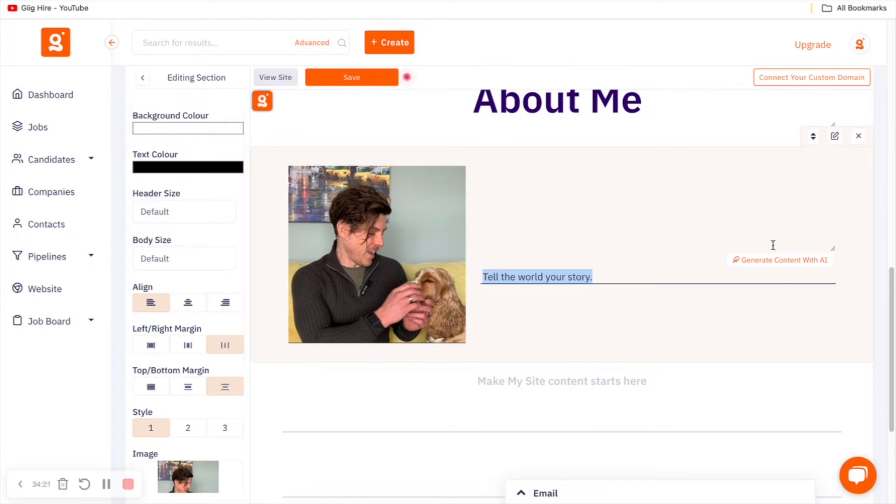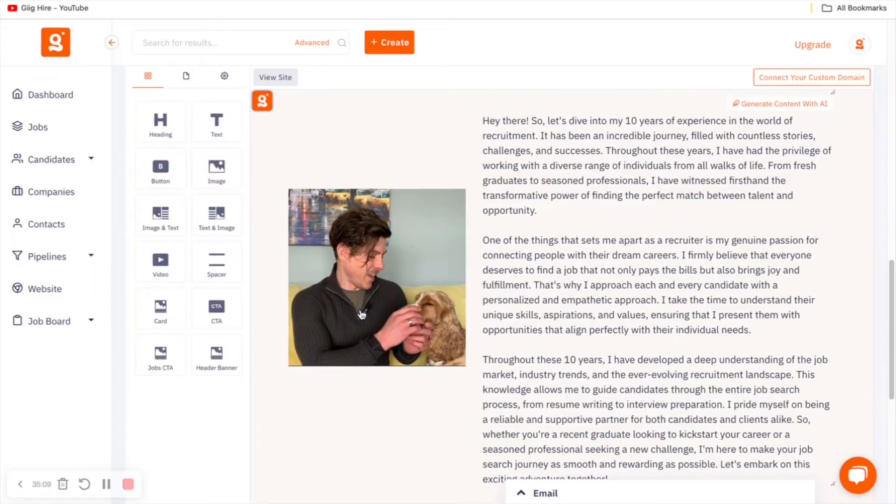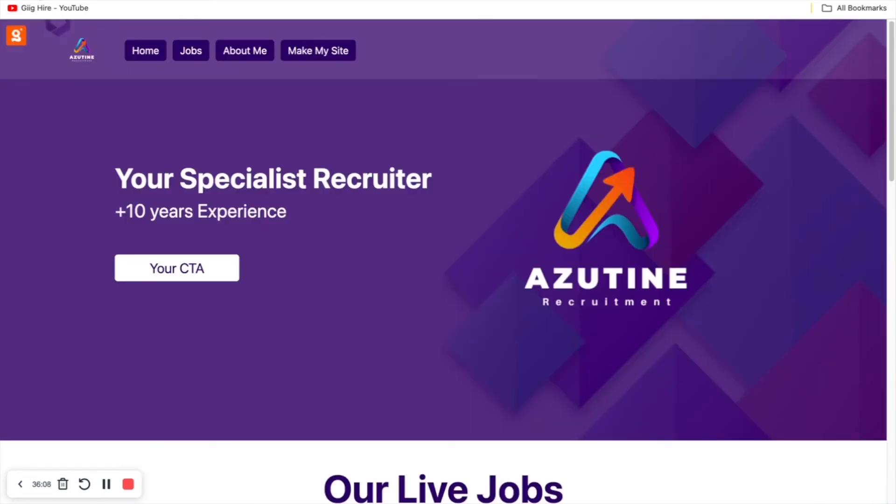For premium subscribers, we have the ability to generate content with AI, which I'm going to use here because it's a fantastic easy way to get content quickly populated in your website. Simply click the AI option, decide how long you want the content to be, whether you want it professional or casual, and who it's aimed at. I've written 'Write about my 10 years recruitment experience,' clicked 'Generate with AI,' and the platform has written a piece of content talking about my 10 years in recruitment. Save that and view the site — we now have a nice header, live jobs, and an About Me section.